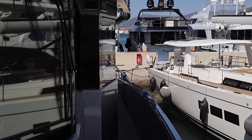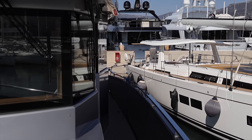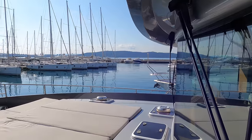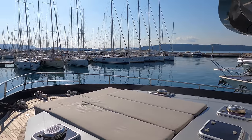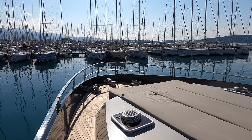The wheelhouse can be accessed from the upper deck via port and starboard heavy-duty watertight doors. On the foredeck are several sun pads and a seating area, with the raised part of the deck providing additional headroom for the forward accommodation areas.